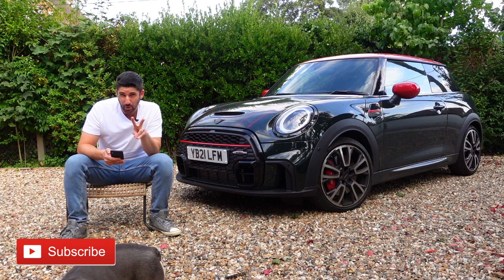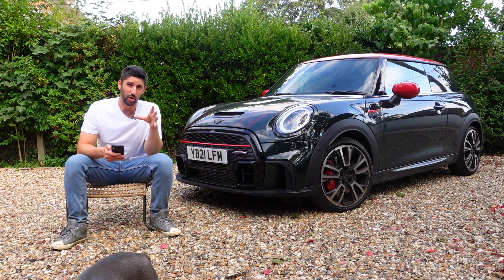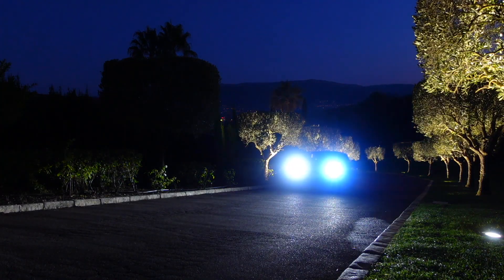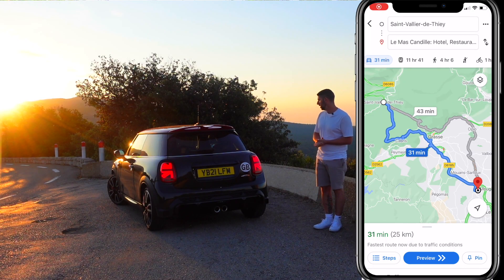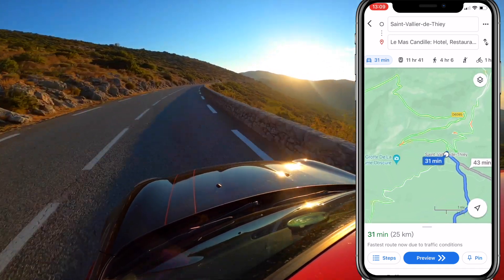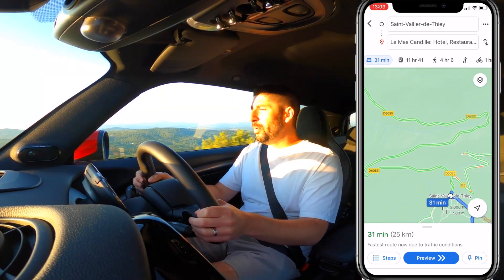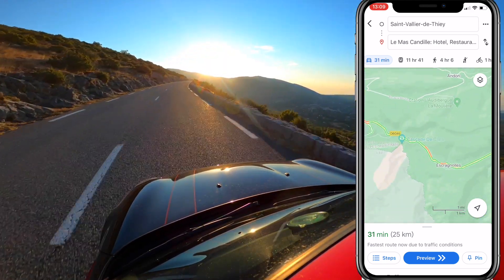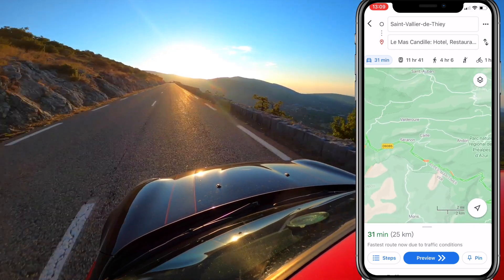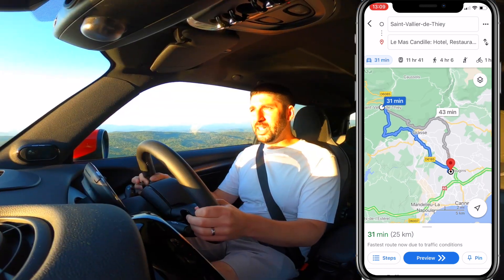We stayed two nights at La Mascandille. On one morning I got up really early, left the hotel just before sunrise, and climbed up through the mountains — driving to the Vallée de la Thorenc area. All those twisty routes are part of the Route Napoleon. You've got incredible roads through the mountains, well worth going, and it's only half an hour away from the hotel. If you get up early, half an hour's run gets you to the start of the Route Napoleon, you go through the mountains and just enjoy — especially with a car like this.